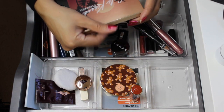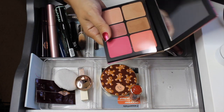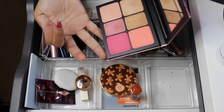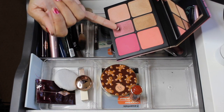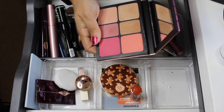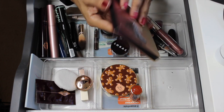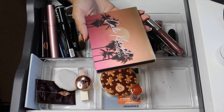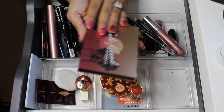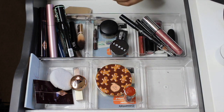The last palette was the Smashbox Cali Kiss face palette — really beautiful. The highlighter is so pretty, kind of like a blush topper highlight. I love these palettes by Smashbox, but I'll go ahead and pull this guy out. Now let's go ahead and shop my stash for stuff we'll be using for the next two weeks.